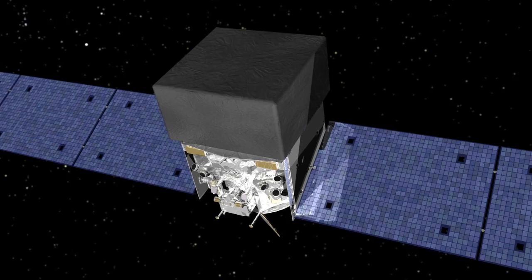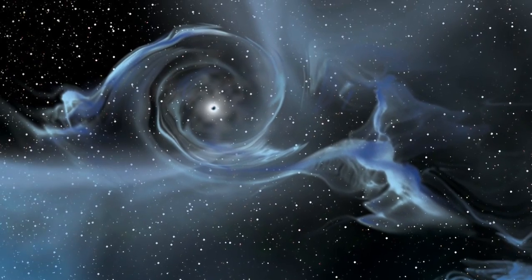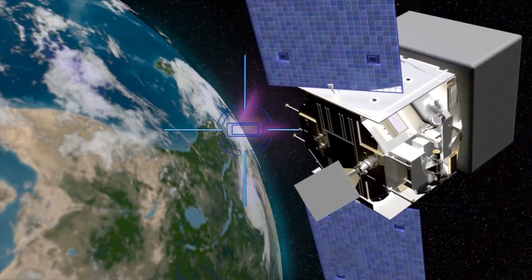But they were surprised when they realized where the antimatter came from — not from some black hole light-years across the galaxy, but rather from our own planet. The source was a thunderstorm just 3,000 miles away.